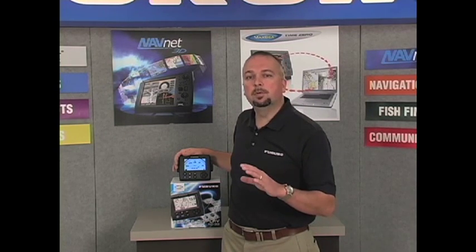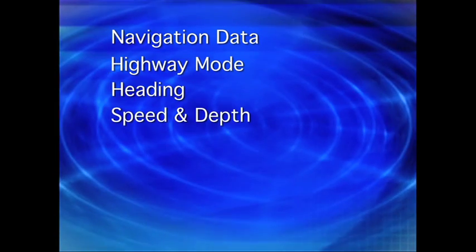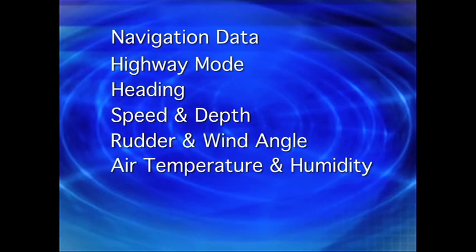Depending on what it's connected to, it has a variety of display modes including navigation data, highway mode, heading, speed and depth, rudder and wind angle, air temperature and humidity, and engine information.